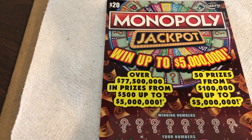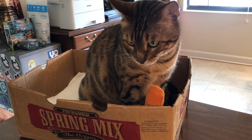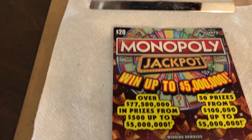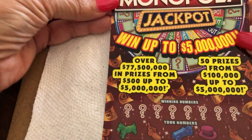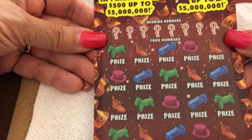Hello everybody, it's Scratchin' with Holly. Holly's here watching, so she's sending me some bangle luck. And what do we have today? We have a $20 Monopoly from the state of Florida, and you can win up to $5 million. Nice.